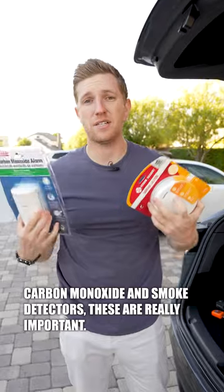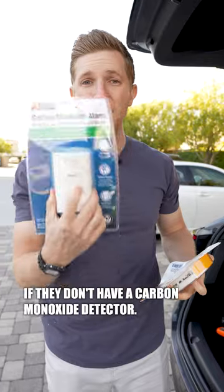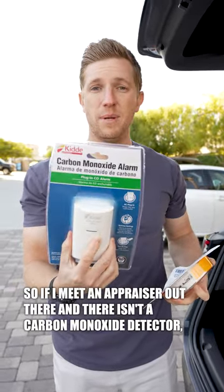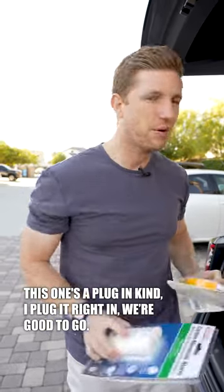Carbon monoxide and smoke detectors are really important. Appraisers won't even appraise the home, and they'll charge the seller extra if there isn't a carbon monoxide detector. So I always keep them in my car. If I meet an appraiser and there isn't one, this plug-in kind goes right in and we're good to go.